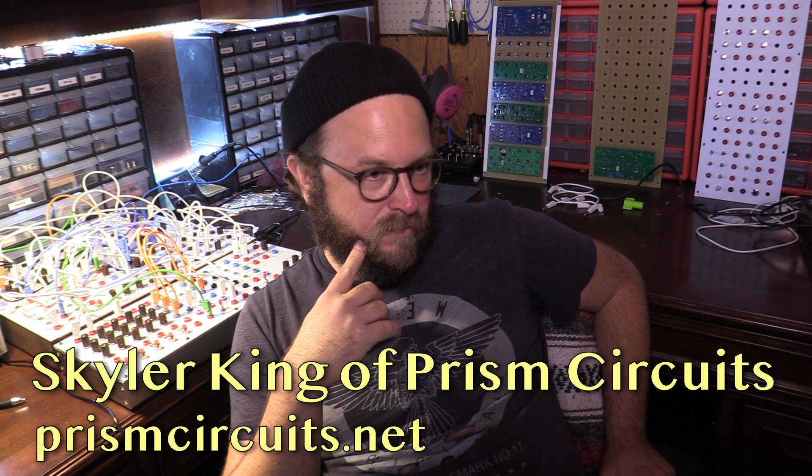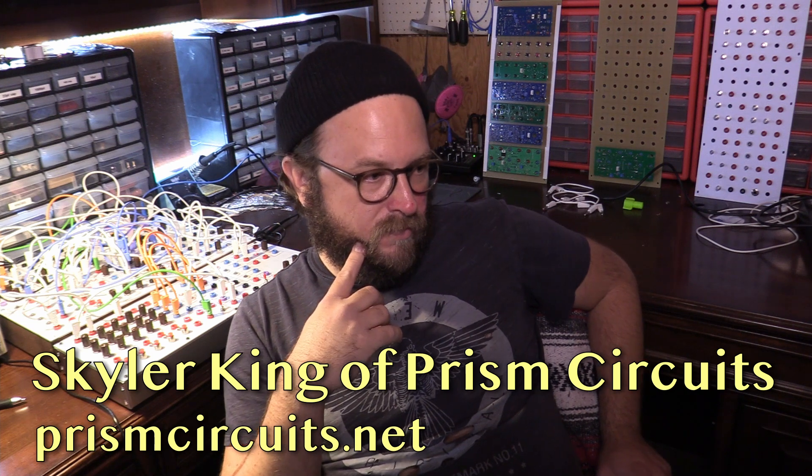Skylar is starting a new company that's absolutely wonderful. It's building DIY circuits for old Serge Paperface modules. I am so excited about this and it's so nice to see you. Why don't you start by telling us a little bit about yourself, Skylar?